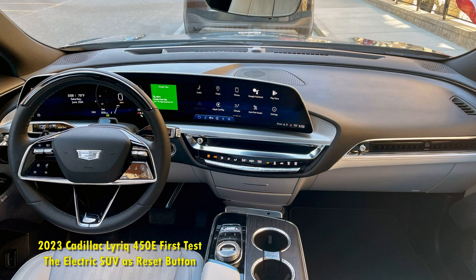Despite the build issues, the Lyriq still feels like a striking value at its $62,990 base and as-tested price. Stellar to look at, good to drive, and generally easy to live with, the 2023 Cadillac Lyriq 450E Debut Edition provides both a viable and enticing path forward for the brand as we rapidly approach the middle of the 21st century. Second chances are rare. The Lyriq proves that Cadillac isn't wasting one.